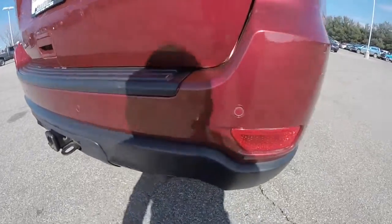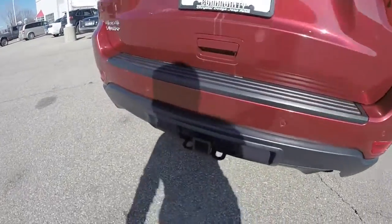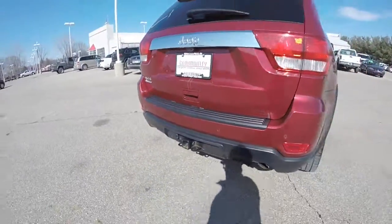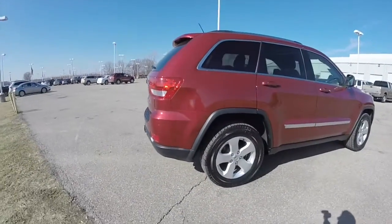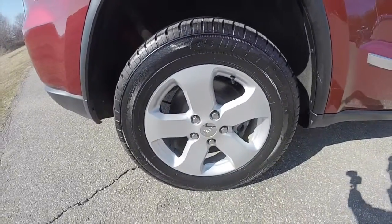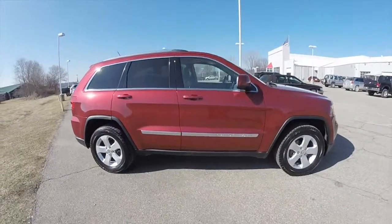This vehicle does have the ParkSense rear parking sensors, as well as a ParkVue backup camera, and also has a trailer tow group. The vehicle does have the X package, 18-inch painted aluminum wheels, keyless entry and go, power sunroof, and remote start.